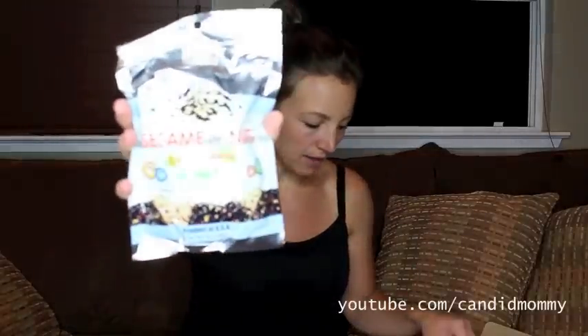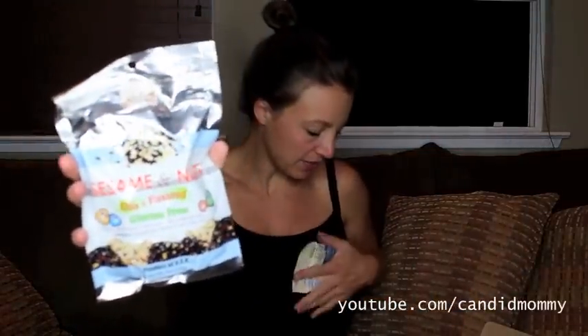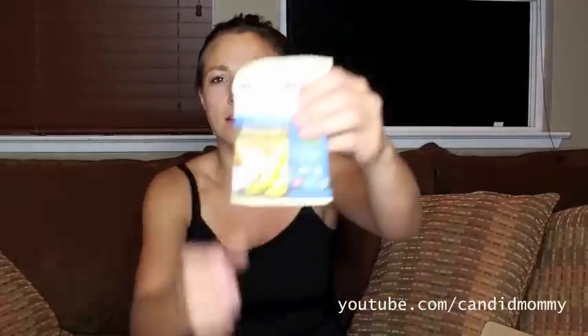Here we've got a sesame and nut, chia and flax snack. There's a lot of stuff in here. This one we've got banana coconut — this is a fruit snack. I need to start keeping these things nice because Deacon's starting school, so my lunch videos will be back very soon. We've got red rice crackers — interesting.